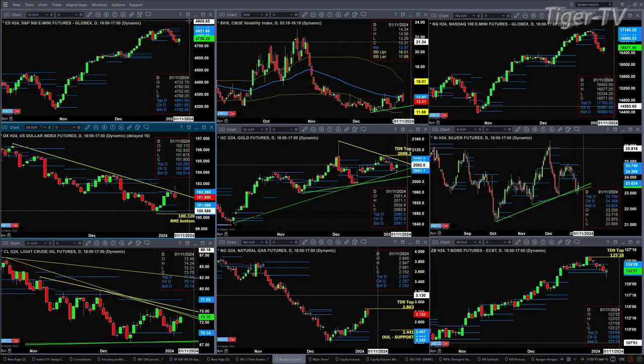Light sweet crude is also trading into trend line resistance. Likely we'll see natural gas pull back to about $2.44. And the 30-year Treasury is still holding profile support.